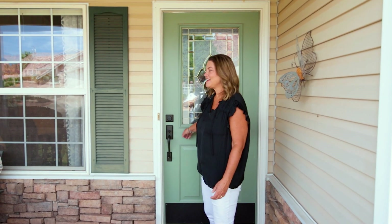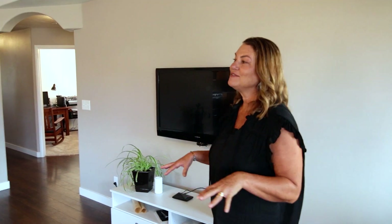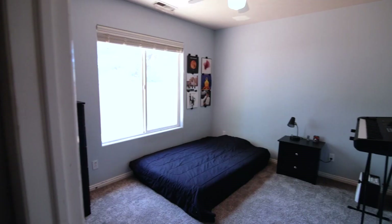Welcome to 556 De Leon Drive — come on in. This house has 1,666 square feet, three bed, two bath. It also has a large bonus room or music room.